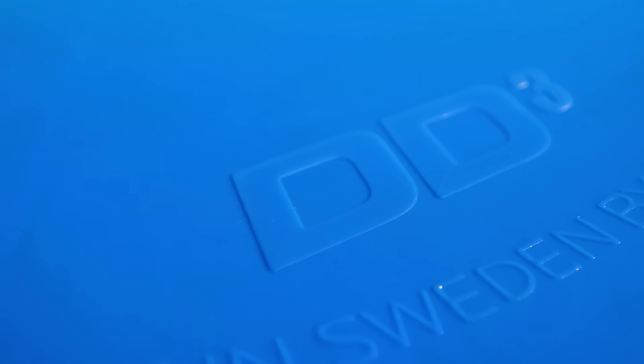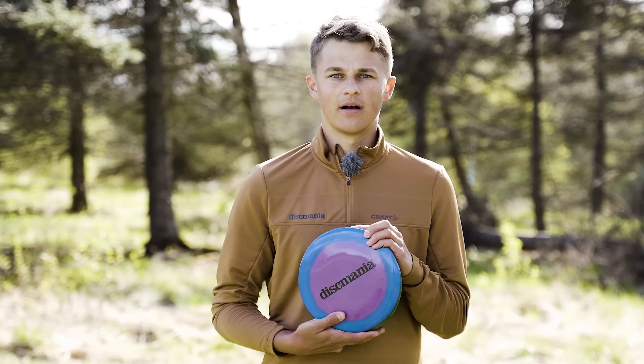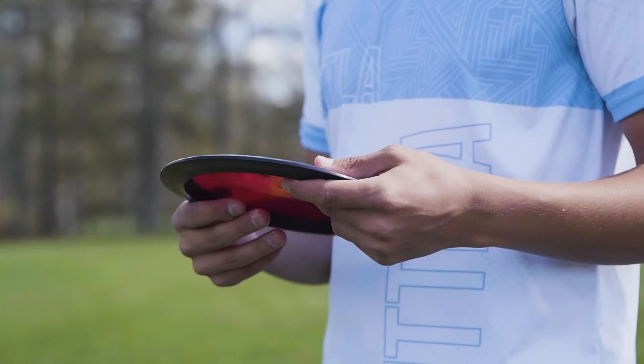Nowadays courses demand more distance and that's why the DD3 has become my most-used disc on the course. I chose DD3 to be my disc for the Nordic Phenom 3. It's going to be the first time we have this disc as a DD3 in the Horizon Asphalt plastic.